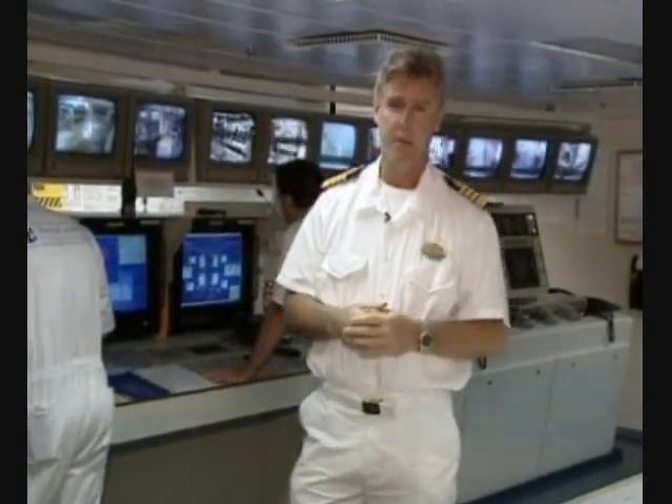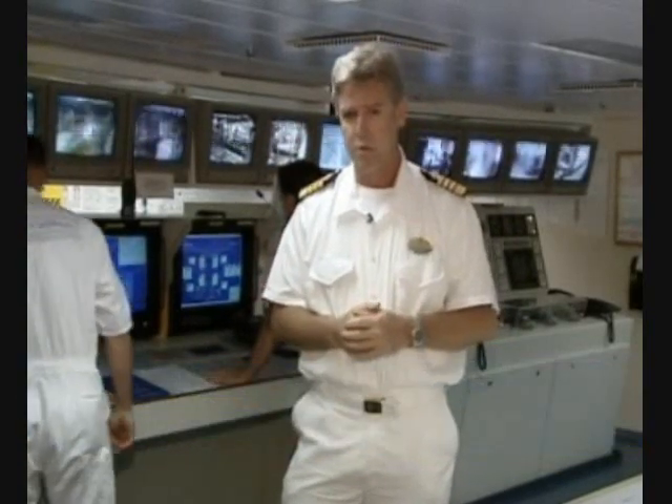Hello, and welcome to Lessons Learned Live. Today I'm in the Engine Control Room of the Explorer of the Seas, and our subject is Engine Room Fires.